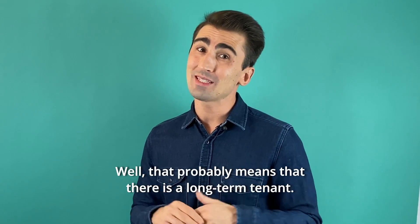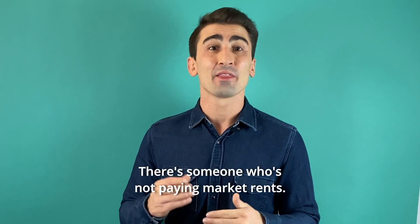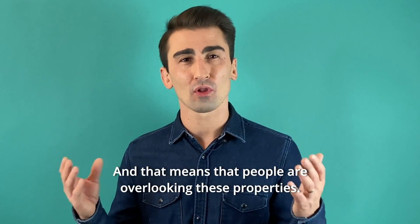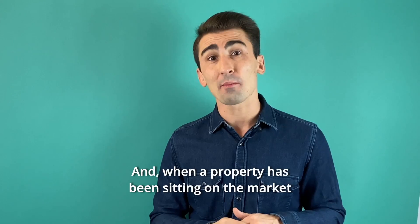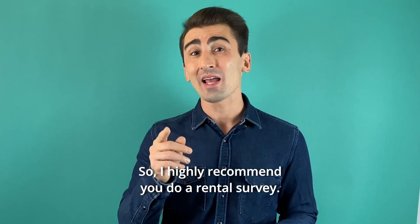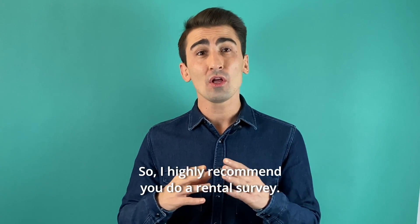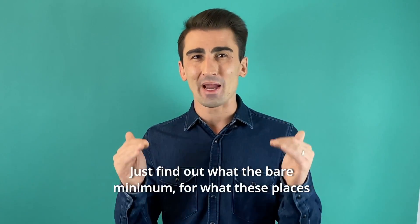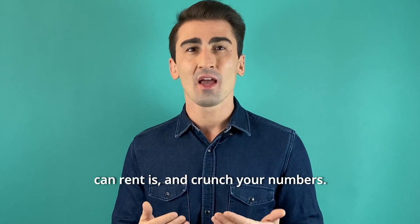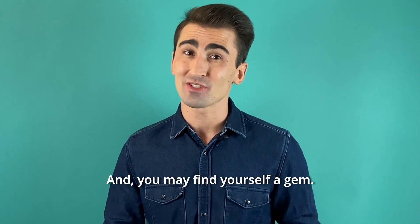Well, that probably means there is a long-term tenant — someone who's not paying market rents — and that means people are overlooking these properties. When a property has been sitting on the market for a long time, I smell opportunity. So I highly recommend you do a rental survey: find out what the bare minimum is for what these places can rent for, crunch your numbers, and you may find yourself a gem.